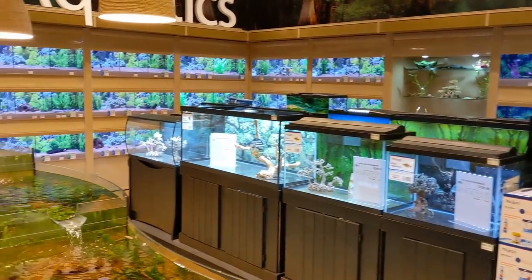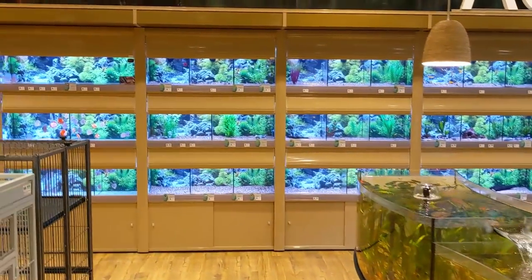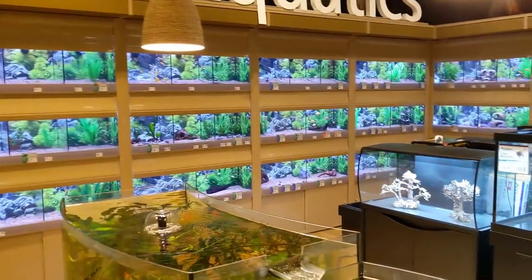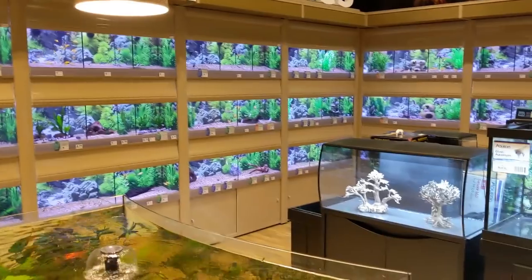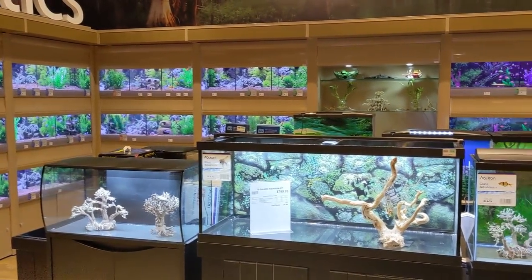Another morning here at the store, just waiting for the shipment to come in. It usually comes in right first thing in the morning so I can get everything unboxed, make my mess, and clean it up before customers start coming in. A little bit of a smaller shipment today, but lots of cool stuff — things I normally wouldn't carry in the fish room that I get to play with here at the store.